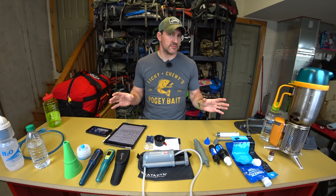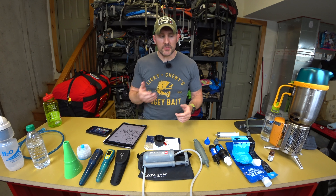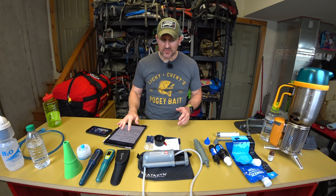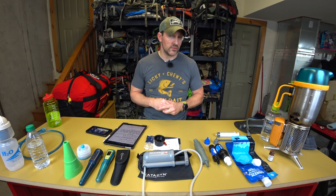Water is a basic necessity of life. When you're in the backcountry, you definitely need access to clean water. There are a lot of misconceptions about what different water treatment systems can do, or people simply don't know what they need for the environment and application they're going to be using. Today I'm going to talk about water filtration and cover four different areas and two subcategories.